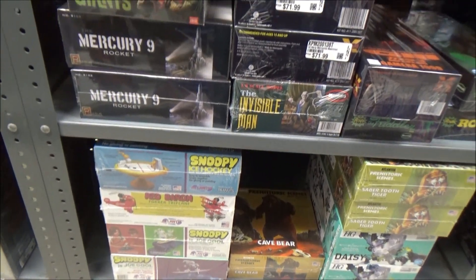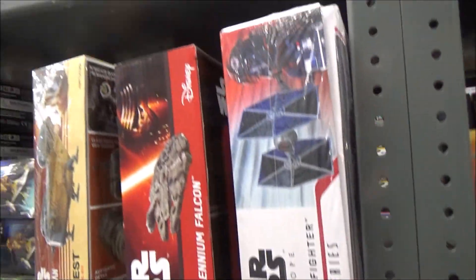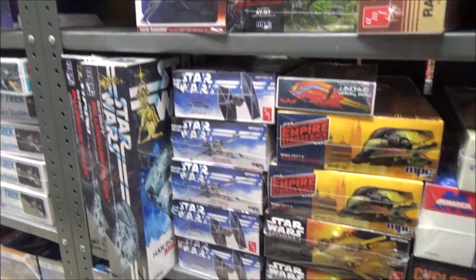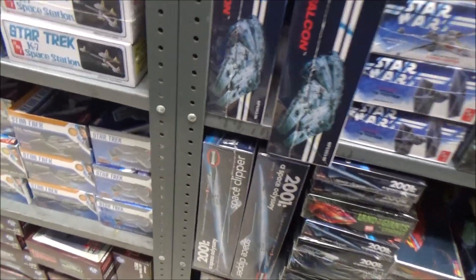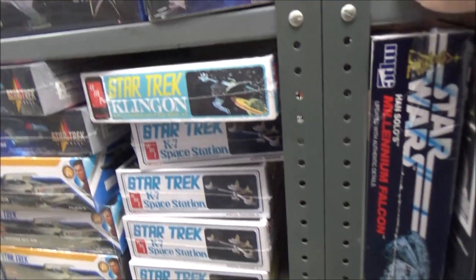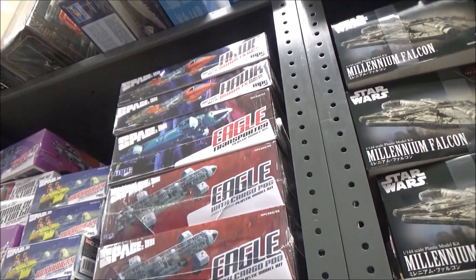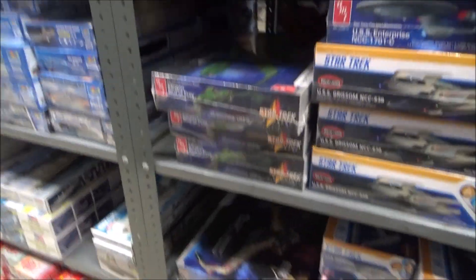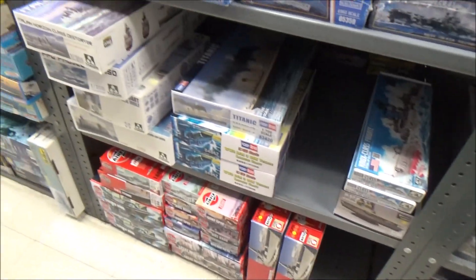Some of the Snoopy kits, Star Wars Bandai kits, 2001 — the big space clipper down here, Star Trek, the Space 1999 stuff.